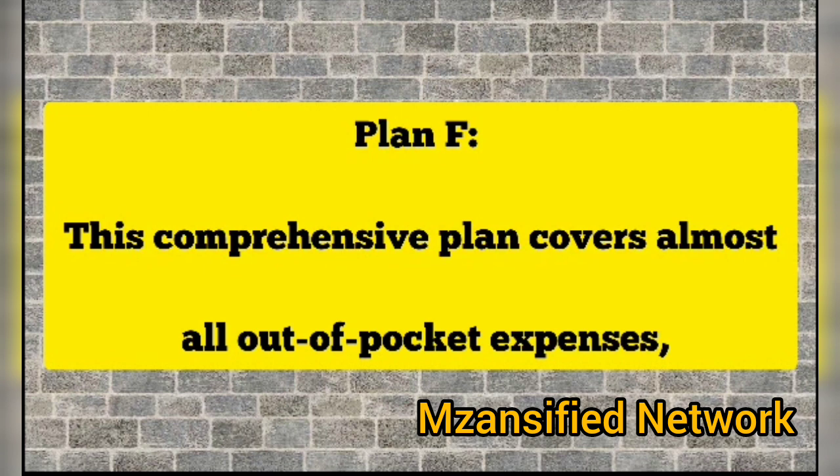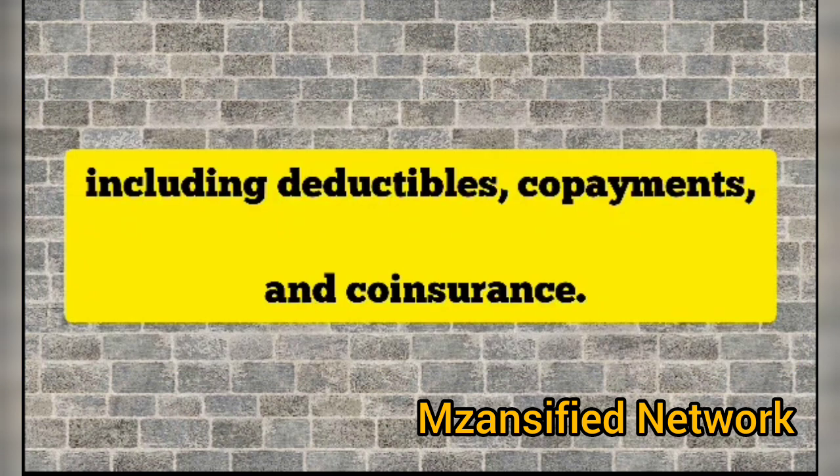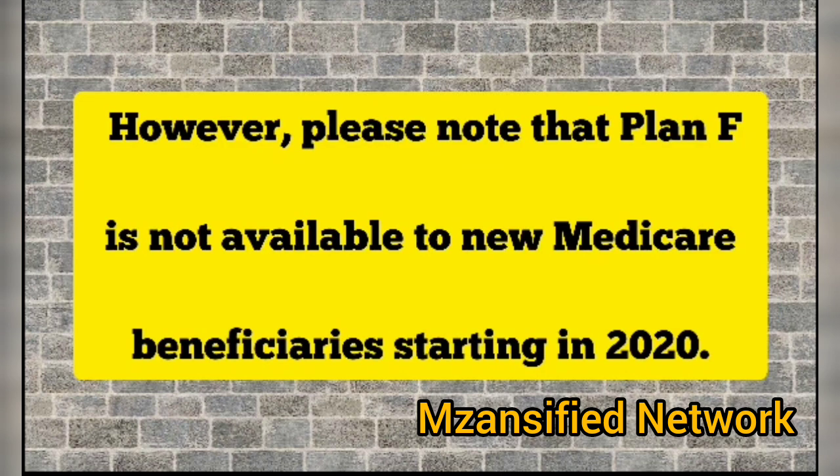Plan F: This comprehensive plan covers almost all out-of-pocket expenses including deductibles, co-payments, and co-insurance. However, please note that Plan F is not available to new Medicare beneficiaries starting in 2020.